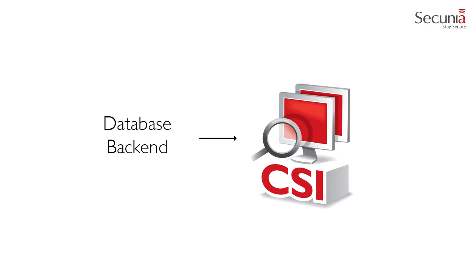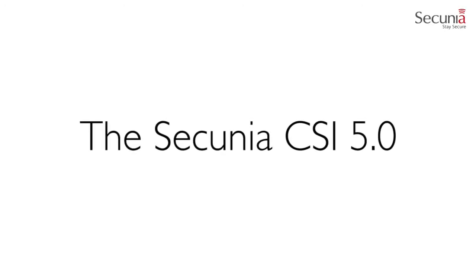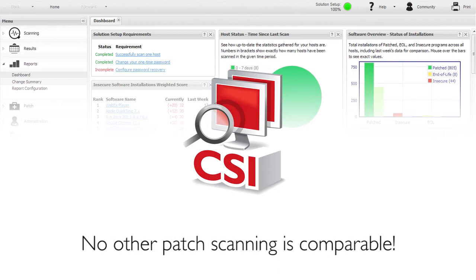One of the primary solutions that Secunia offers is the Secunia CSI. The main driving force of this product is the database backend that is hosted by Secunia and interfaces specifically with third-party programs. Secunia CSI covers thousands of programs across all platforms and detects programs from thousands of vendors, enabling the tracking of both end-of-life and old vulnerabilities, as well as the latest releases. Secunia CSI is a one-of-a-kind tool designed to provide a unique IT security insight into your endpoints. No other patch scanning or third-party application packaging tool on the market is comparable.